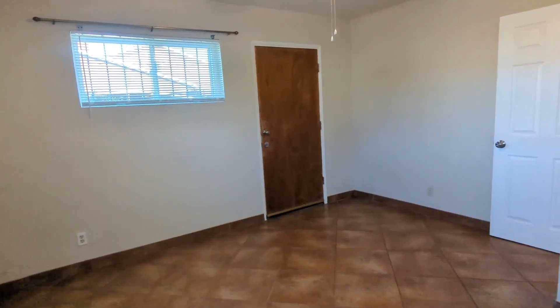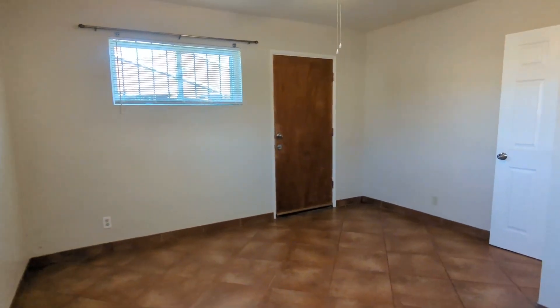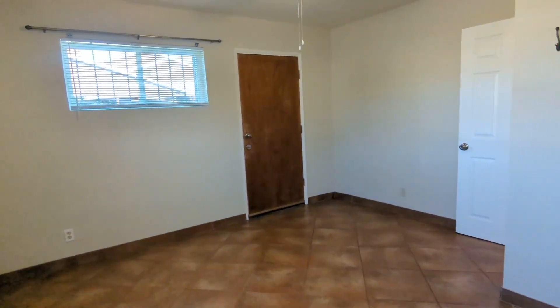Welcome. I'm Embo with Habitation Realty. We're going to be showing you this nice three-bedroom, one-and-a-half bathroom.